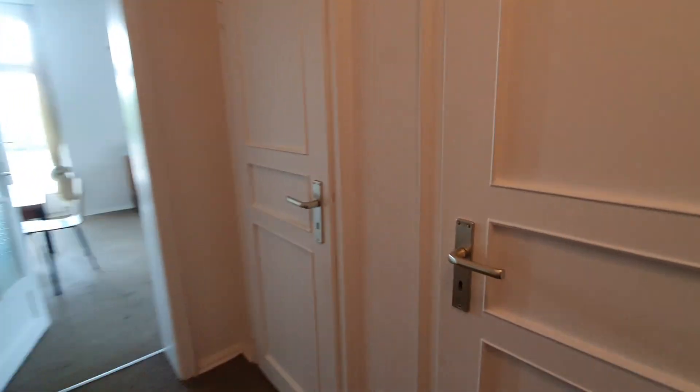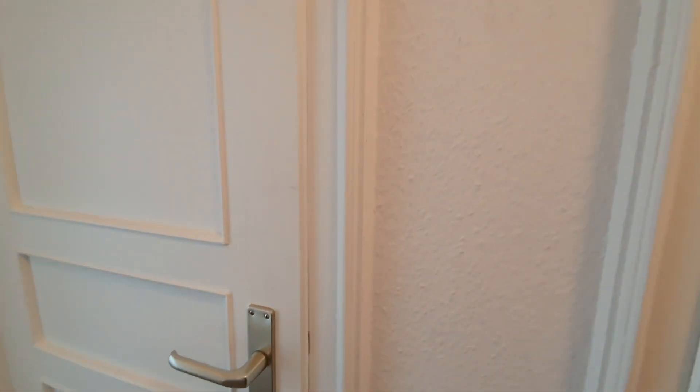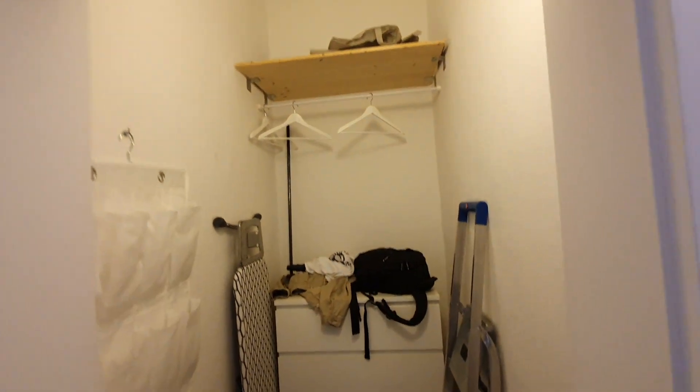Let me show you what I mean with the closet and the storage room. This one is more like a closet and this one is more like a storage room.